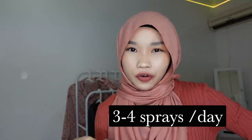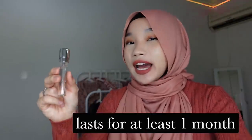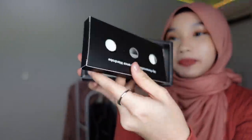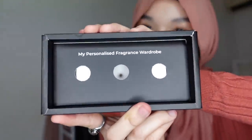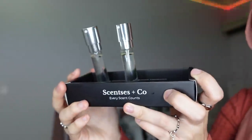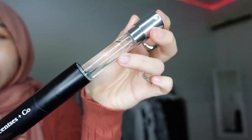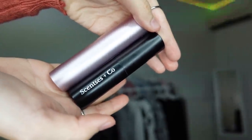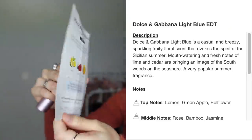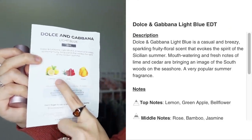If you spray three to four times a day, this can last about a month. What's cool about this box is that you can flip it to become your personalized fragrance wardrobe — you can stand your perfume in it. They sent me two perfumes; the first is Dolce & Gabbana Light Blue. It comes with a guide — the top notes are lemon, rose, and amber.